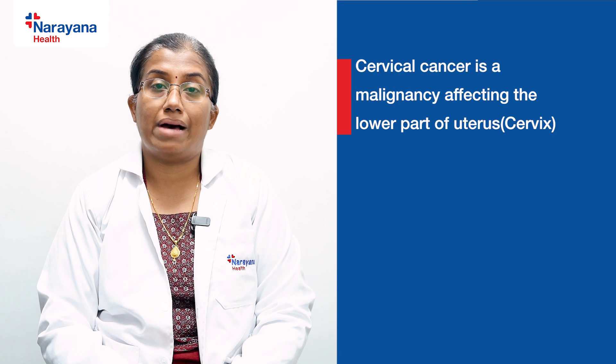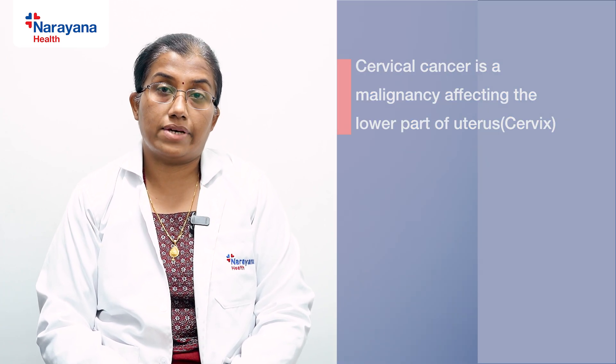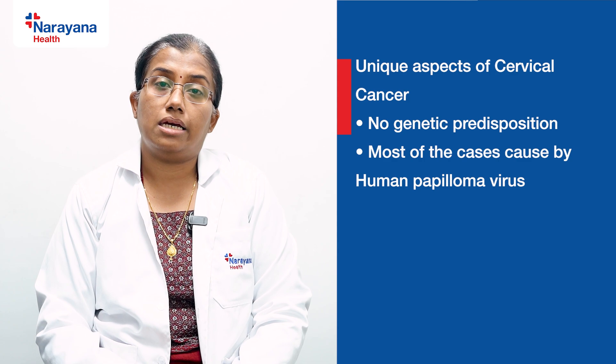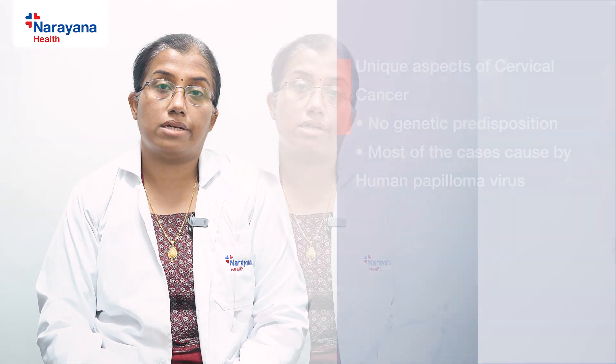Cervical cancer is basically a malignancy of the lowermost part of the uterus, called the cervix. It is unique in that it is not linked to genetics — unlike other malignancies, it does not carry a hereditary or genetic predisposition. Secondly, in most cases it is caused by a virus: 99% of cases are caused by the human papilloma virus (HPV).